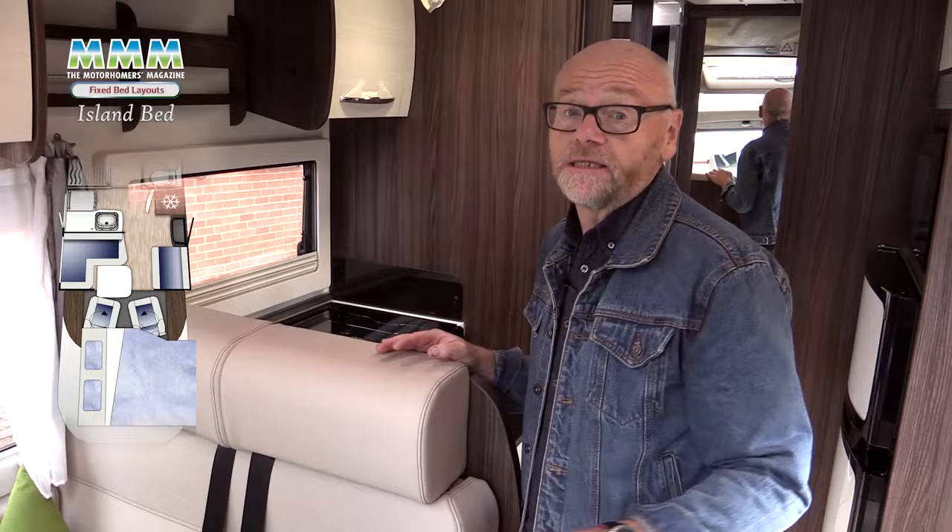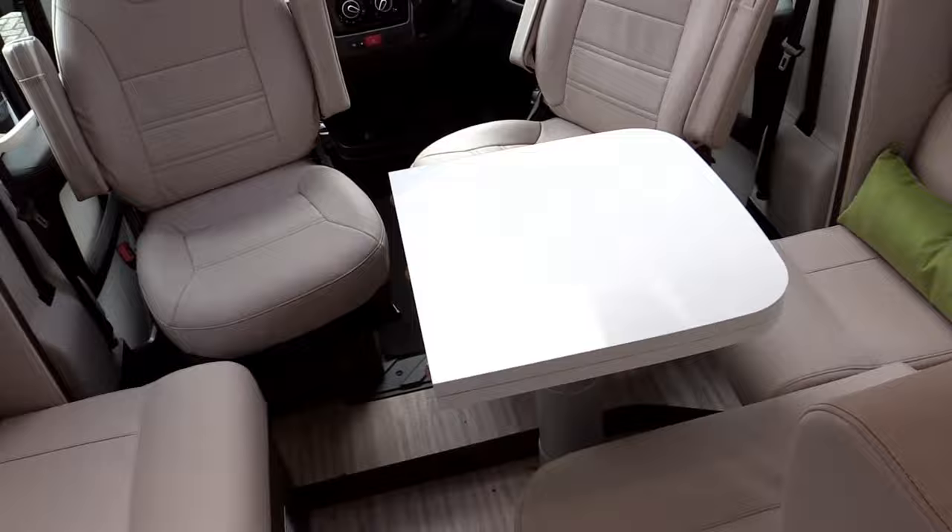With this layout you always get a front lounge and it's termed the Euro Lounge in the trade. It takes advantage of swivelling cab seats and you always get a forward facing seat which accommodates the fact that this van is a four berth. Plenty of room for five to sit in here and the table folds open so you can make the most of the space.